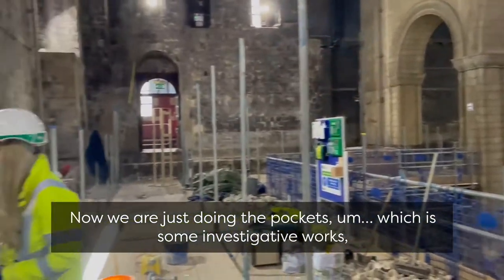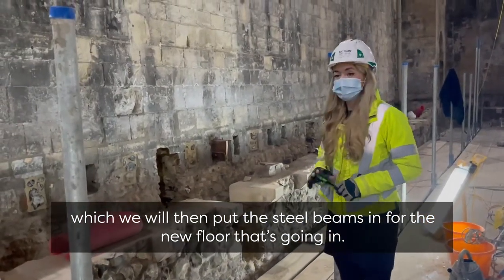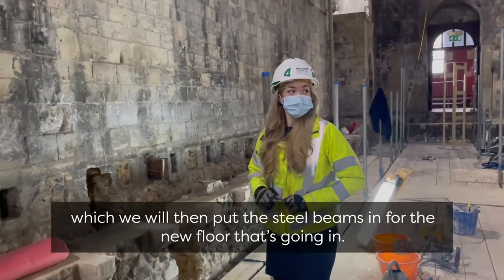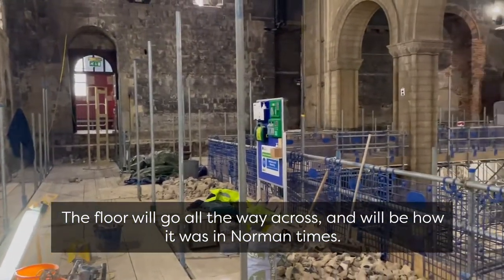Now we are just doing the pockets, which is some investigative works. We will then put the steel beams in for the new floor that's going in. The floor will go all the way across and it will be how it was in Norman times.